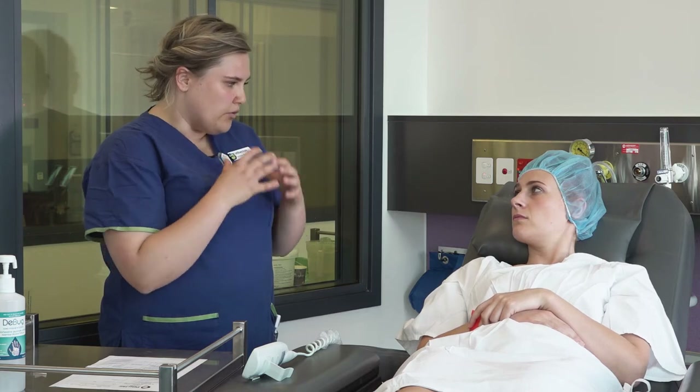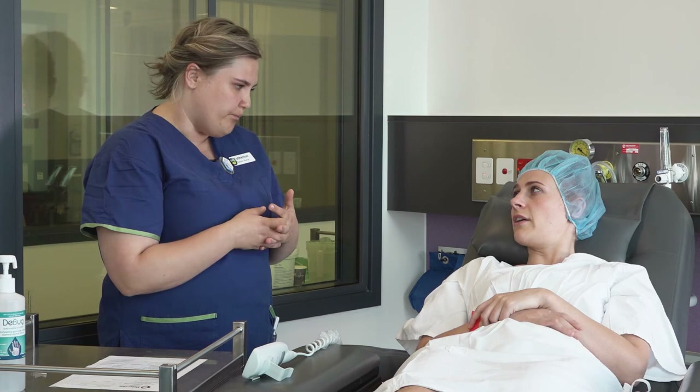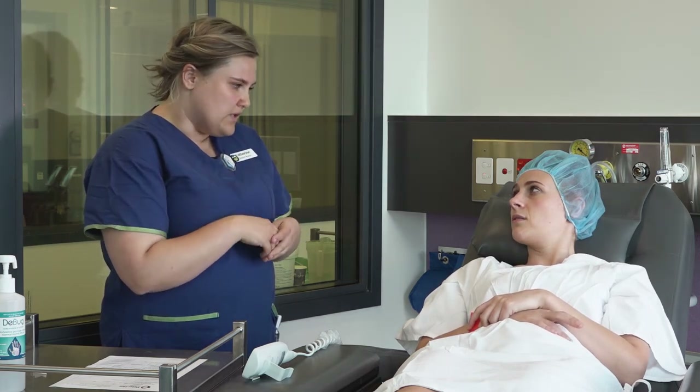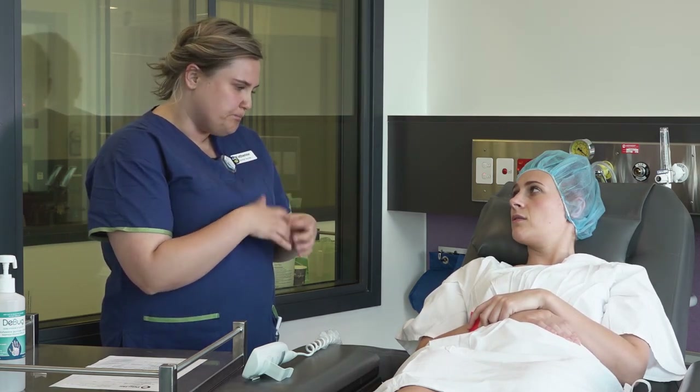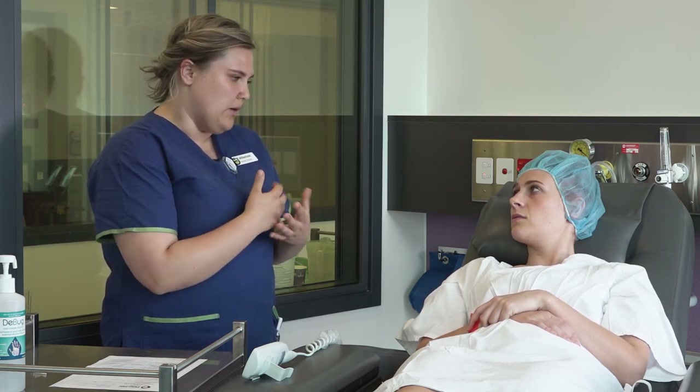You might be aware of what's going on around you, but you'll be comfortable and we do give you some pain relief as well. You might feel when the local anaesthetic goes in — it'll be like a little sting. But once that starts working, you should feel numb in the area.